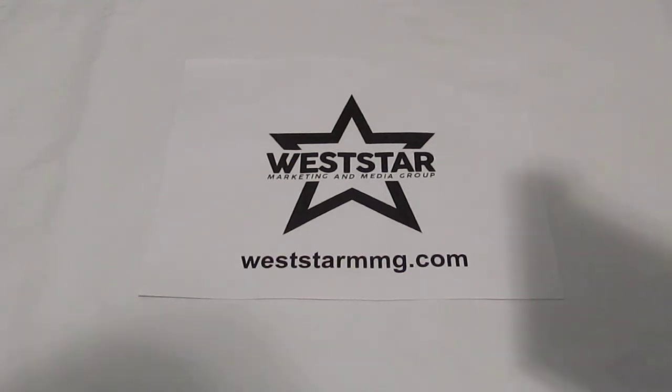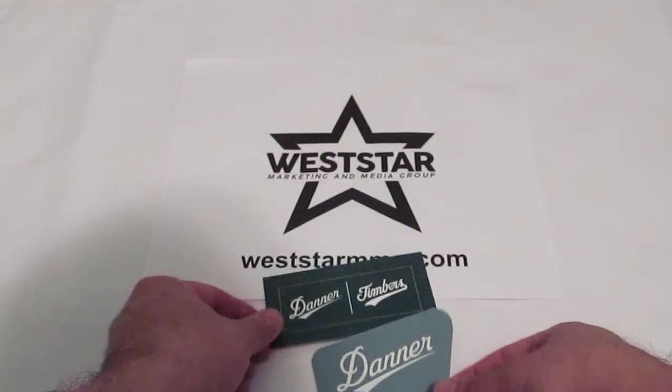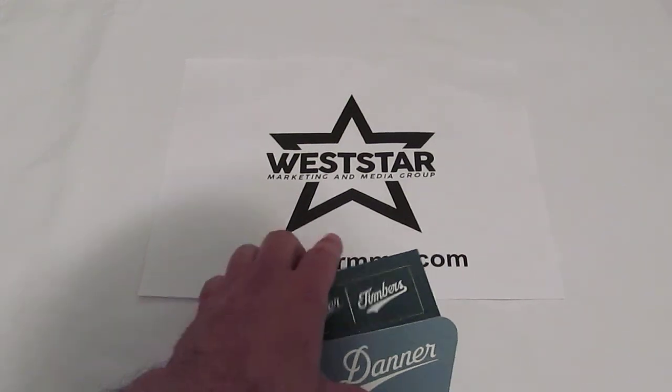The last company we're going to profile today is Danner Boots. I'm a big boot person — I like to wear boots — and they offer top quality products as well. They sent a couple of logo stickers and also carry the Timbers brand. They make work boots, hiking boots, boots for hunting, and everyday wear. They've been around a long time — established in 1932. Top quality products. Find them at Danner.com.